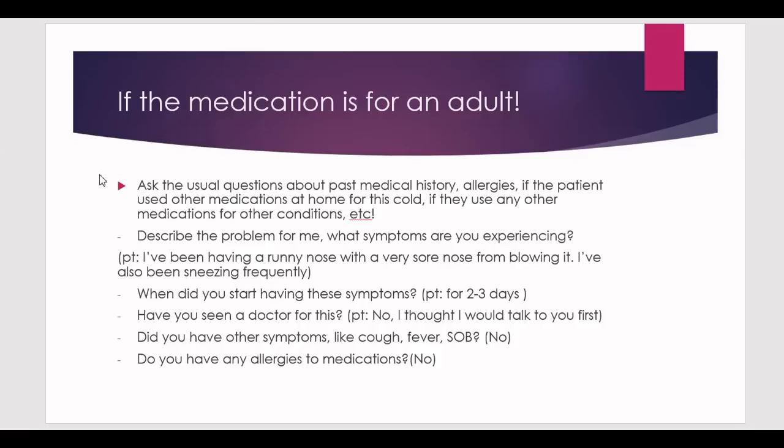Let's say the medication is for the adult patient in front of you. Ask the usual questions: past medical history, any allergies, medications used at home for cold, chronic medications, and any medical conditions. Ask the patient to describe the problem — what symptoms have they been experiencing? The patient might say: I've been having a runny nose with a very sore nose from blowing it, and I've also been sneezing frequently. It seems like a common cold, but it could also be flu.